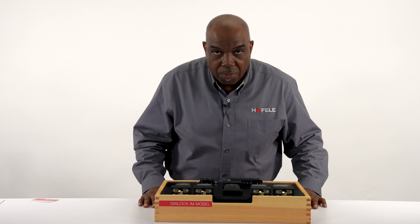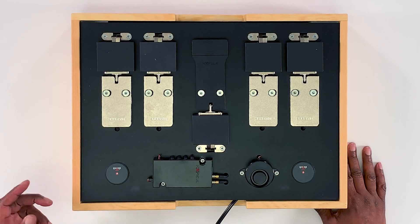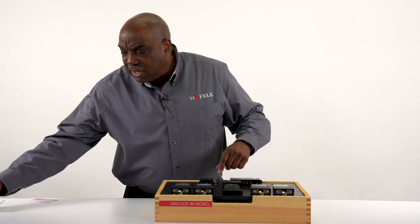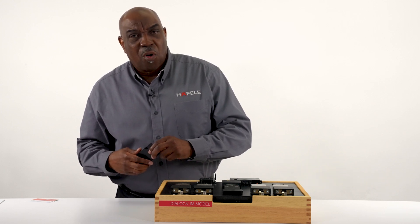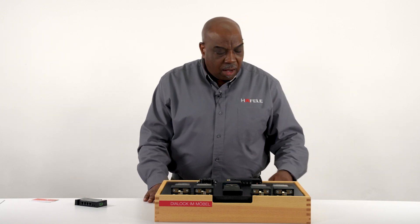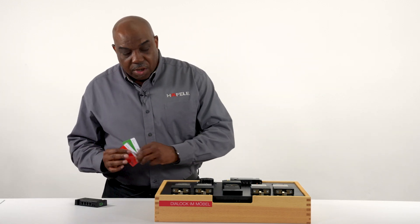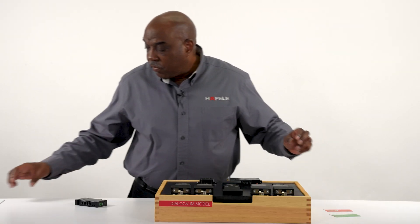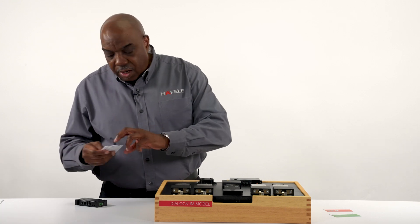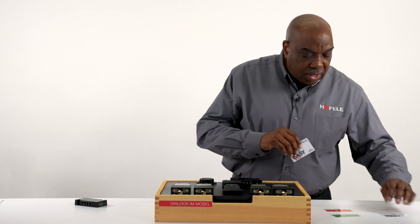Simple programming is suited for a customer using maybe 10 to 20 FT 200 units. To program the system, the key cards you'll need are a green add programming key, a red delete key, and whatever customer user keys are needed. In this scenario we'll use two user keys — these are the keys we actually need.